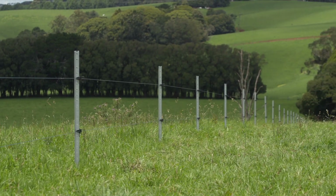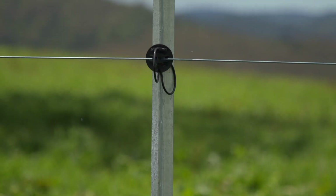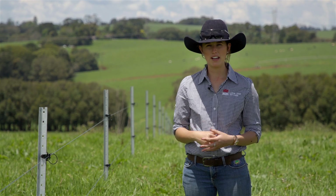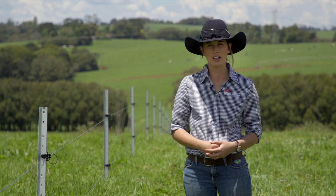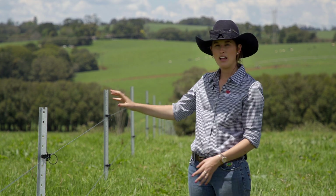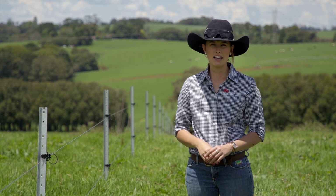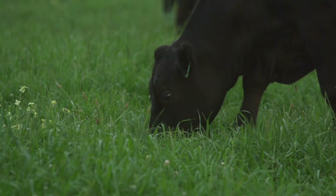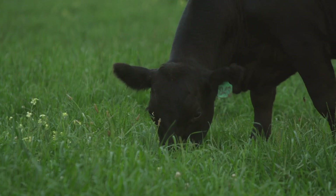From here, we might go and have a look at some of the internal fencing choices we've made on this property. As we run mostly steers, the majority of our internal fencing is five-strand barbed wire. On some of our larger paddocks, like this one here, we have two-strand plain electric fencing. This enables us to increase the grazing intensity of our pastures so that we can manipulate how selective our cattle are when they're grazing.